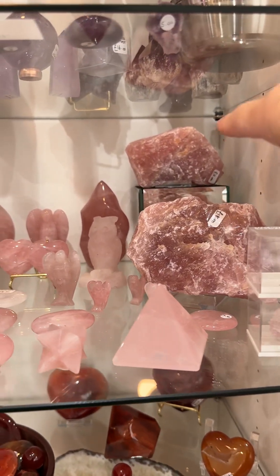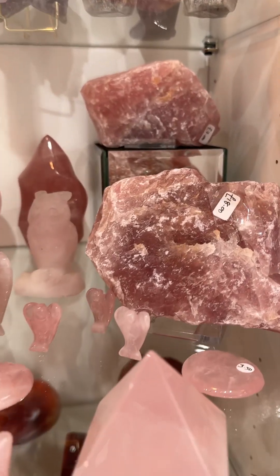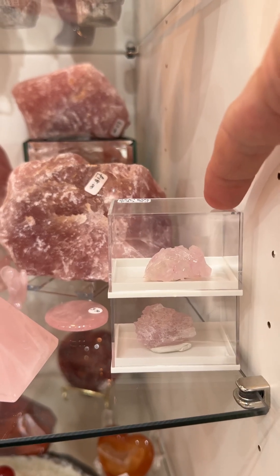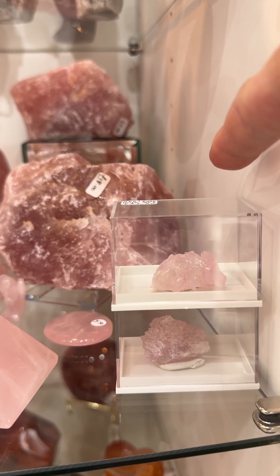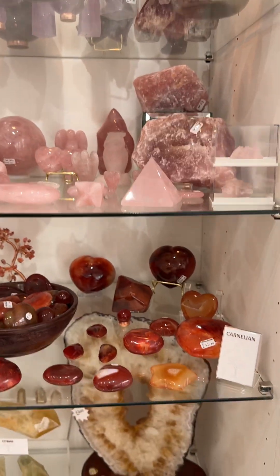These are our last two rough pieces — one's 18 pound, one's 17 pound, really rich color. I'll do a separate post on the pink quartz because we've got some new information on that. It's not rose quartz, it's pink quartz — separate video.